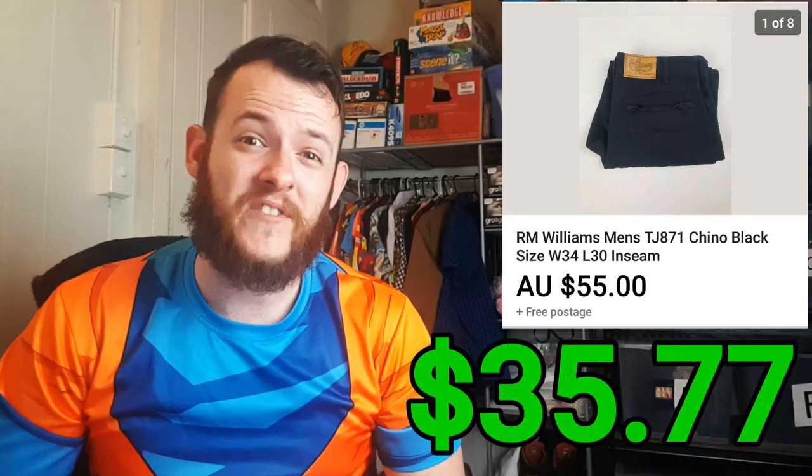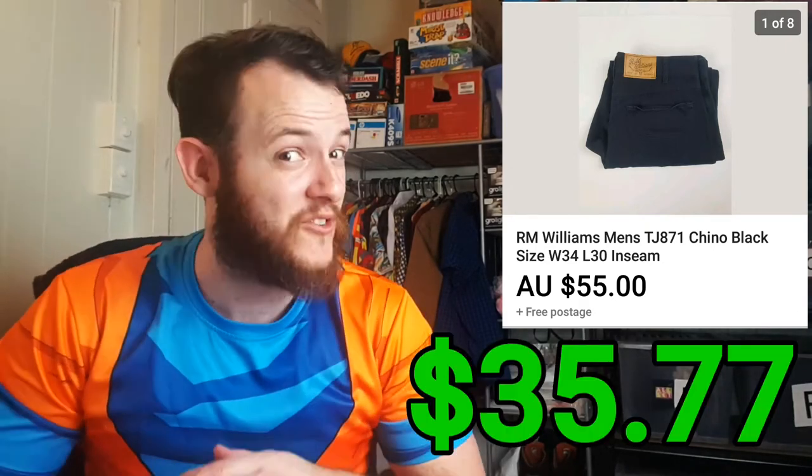Next was a pair of RM Williams black chinos. I sold them for $55 and it only cost me $3.55 for the actual items. So that was a total profit of $35.77 after all fees and shipping.